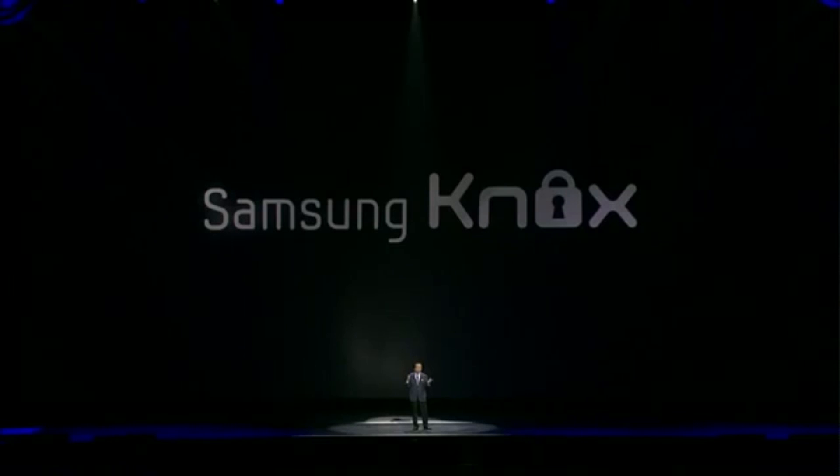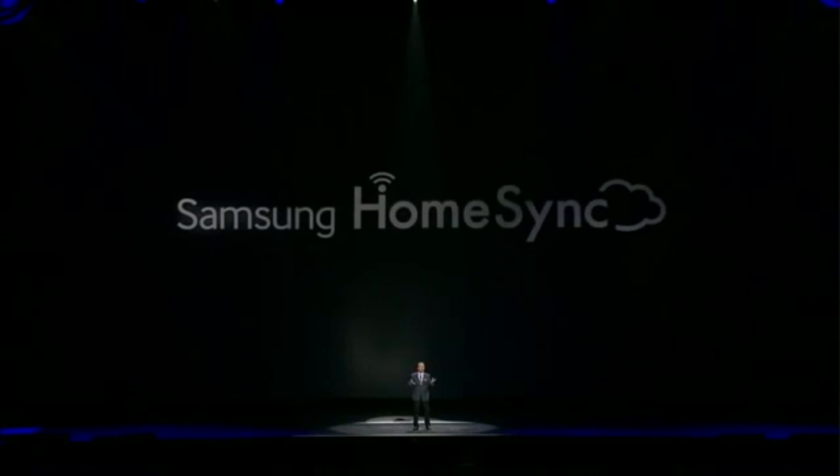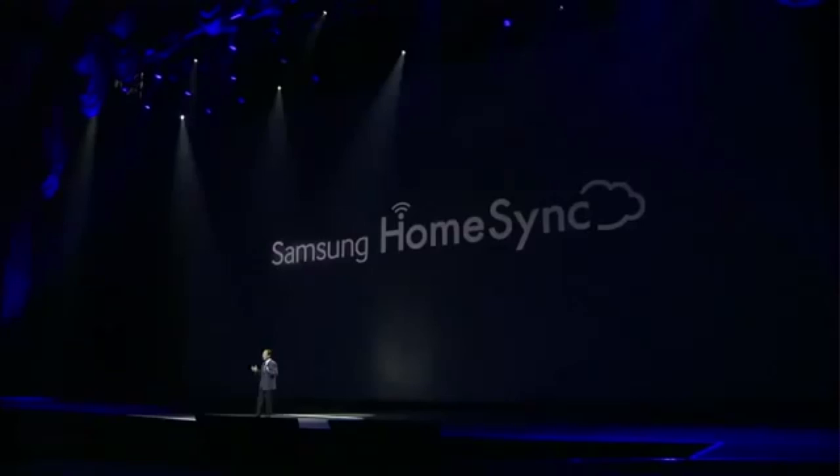We're also getting — as had been leaked many times in the weeks running up to the announcement — eye tracking, smart scroll, and smart pause. They'll be using the front-facing camera to track your eye movement. If you look away from the screen whilst watching a video, it will pause the video and carry on playing again when you look back. Smart scroll, when it detects that you've looked to the bottom of a page, will scroll the page down for you. A very, very clever feature, extending what we already had on the S3 and the Note 2 as far as smart aspects were concerned.